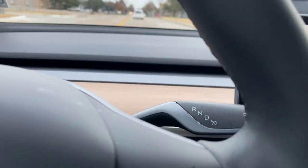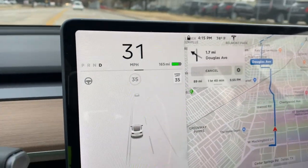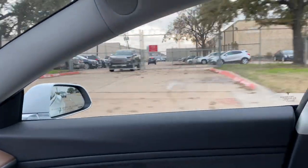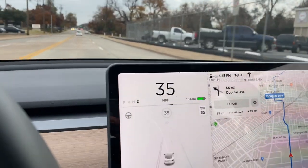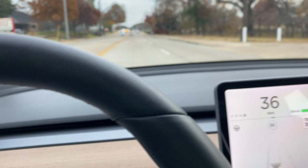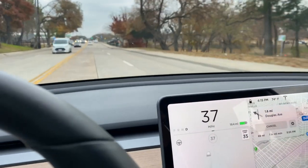Four hours later, got a new window, and we are officially headed back home. Did you guys have a good time today? Yeah, awesome.